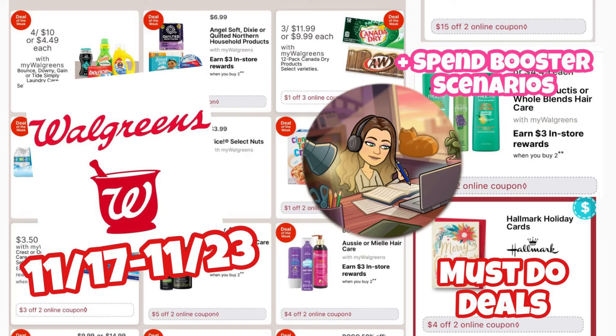Hi guys, welcome back to my channel, Couponing with Kayla. We're about to look at the Walgreens must-do deals for the 17th through the 23rd. I'm going to walk you through these deals, and then on Sunday morning I will have my haul video up where I will show you these deals in the store, plus any other deals that come up that we can get some savings on.